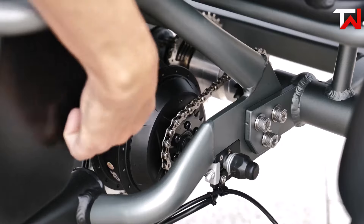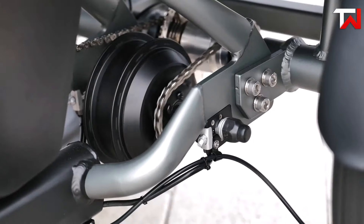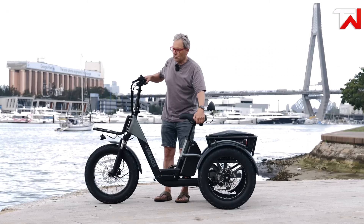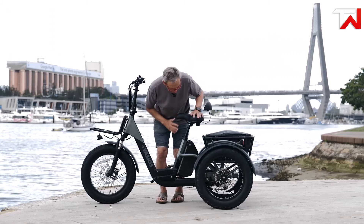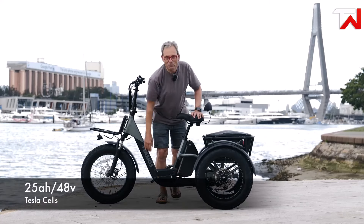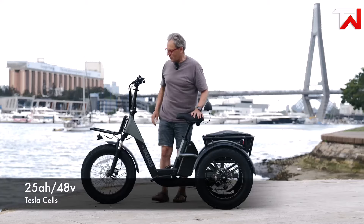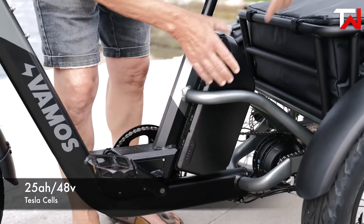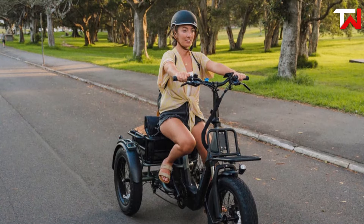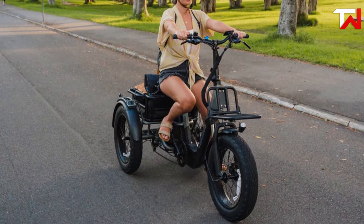Powered by a 500-watt mid-hub motor and a middle axle torque sensor, the Papagrande Pro ensures smooth acceleration and precise control. Riders can choose between two battery options: a 20Ah Samsung Cell lithium battery for up to 70 km+ per charge, or a 25Ah option for an impressive 100 km+ range. This flexibility, combined with fast charging, guarantees hassle-free long-distance rides.